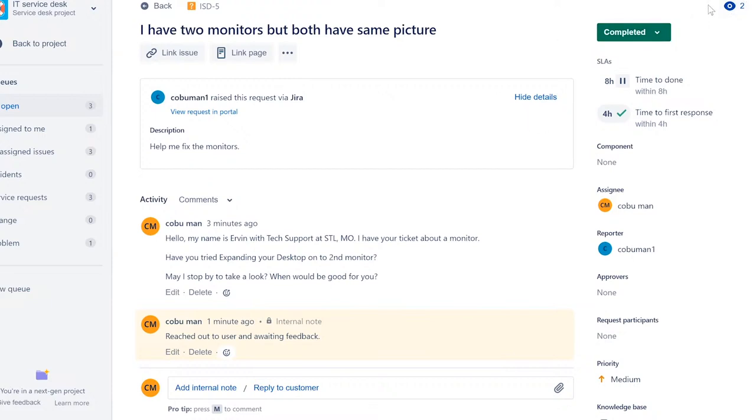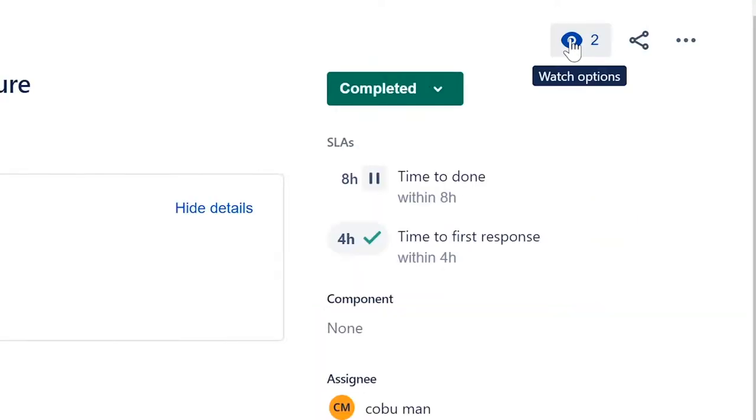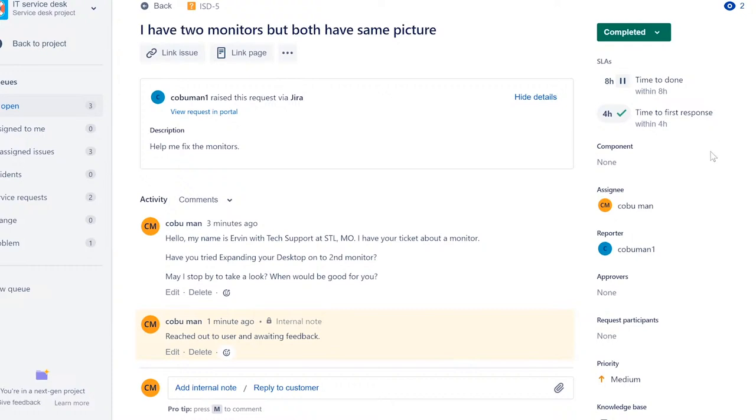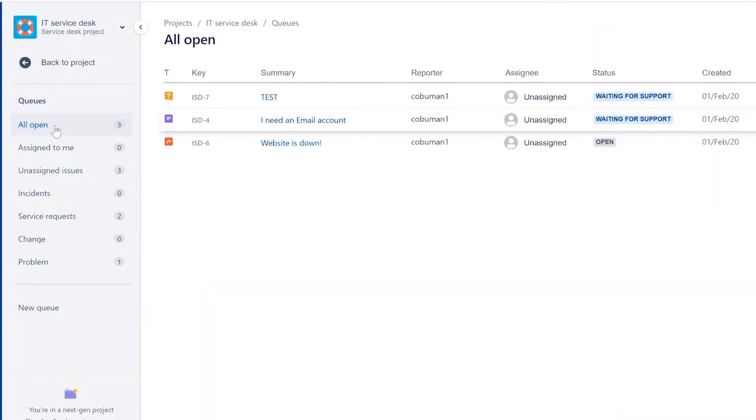Notice the little eyeball icon — that's a watch option showing how many people are viewing and watching this ticket. You can see both users are watching, which is useful — you can ping someone and ask if they're working on it too. Going back to 'All Open,' the completed ticket is now gone from the queue.